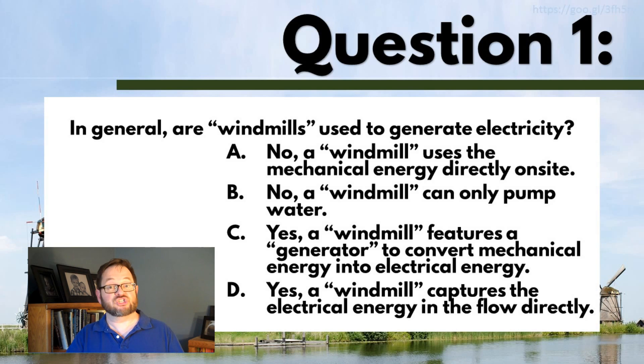What makes a windmill versus a wind generator is that there's no electricity involved with a windmill. It is capturing kinetic energy from the wind using the rotor and then directly using that mechanical energy on site to grind grain, pump water, saw logs, or something like that.